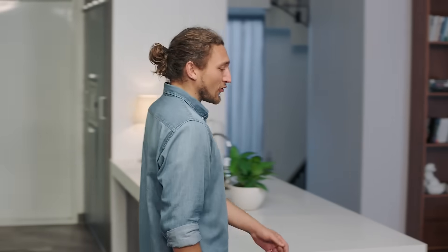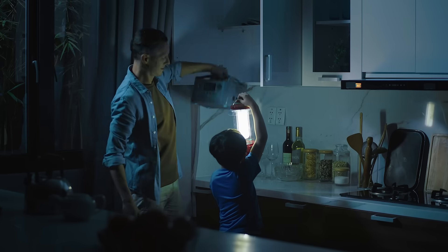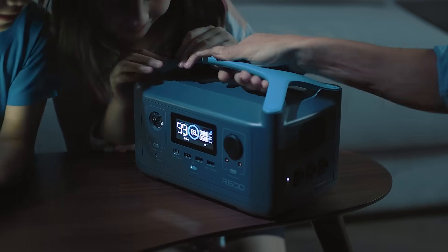So here you are, enjoying a quiet Tuesday with all of those handy little devices that make your home a home, when suddenly the power goes out. Thankfully, you thought ahead. Enter R600 — the only power station of its size with enough energy to run almost any household device.